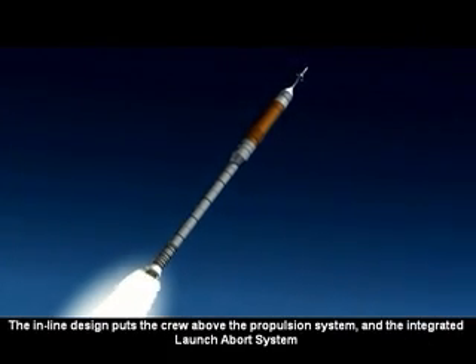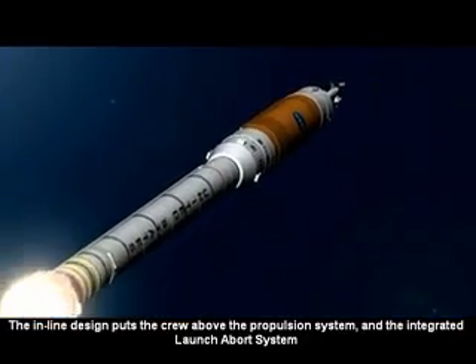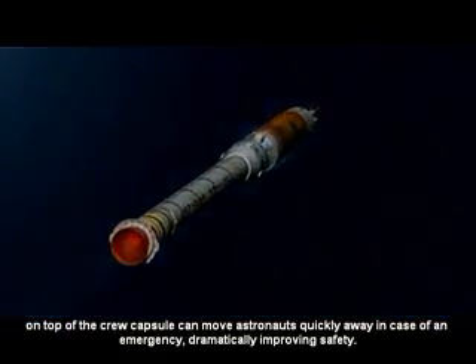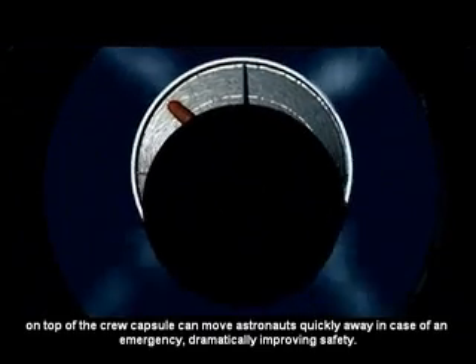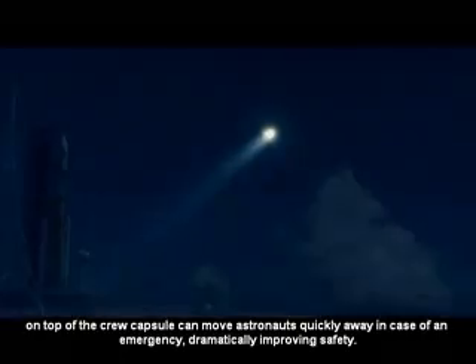The inline design puts the crew above the propulsion system, and the integrated launch abort system on top of the crew capsule can move astronauts quickly away in case of an emergency, dramatically improving safety.